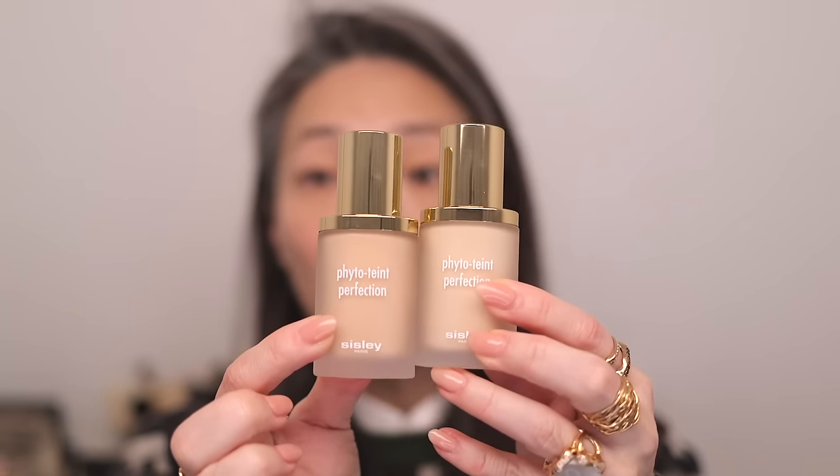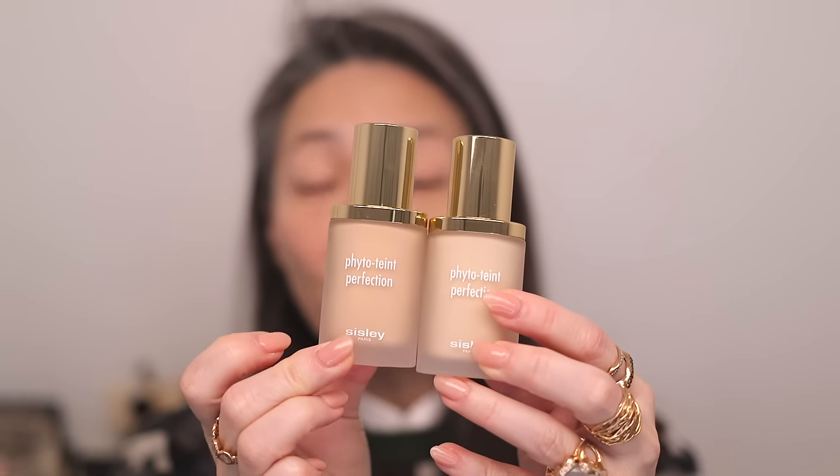Let's jump onto the foundation. So this is a luminous matte ultra long lasting skincare foundation, and I'm going to start with 0N. I think that is really the best one for me. Let me just show you 1N — it's actually quite a jump here between 0N and 1N. Do you see how much deeper 1N is?